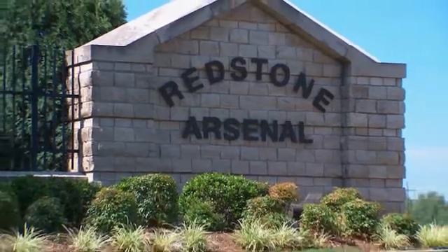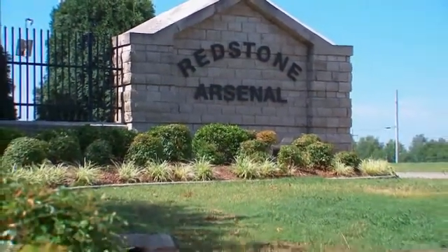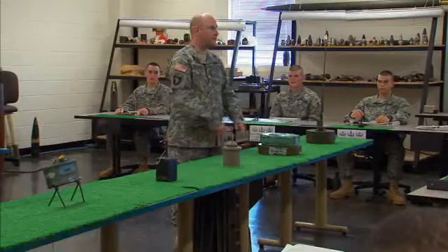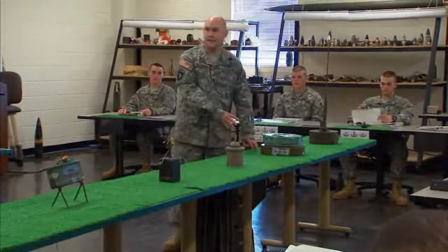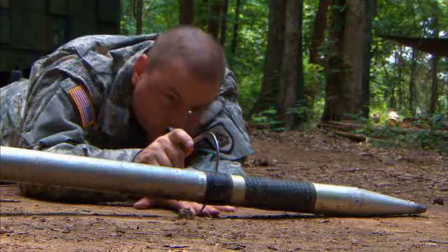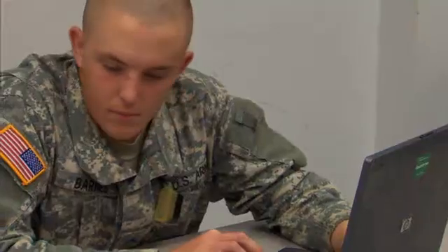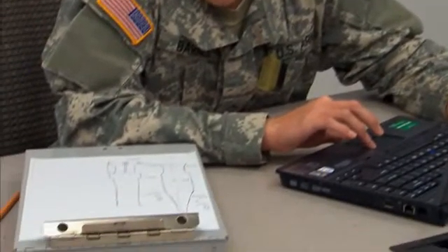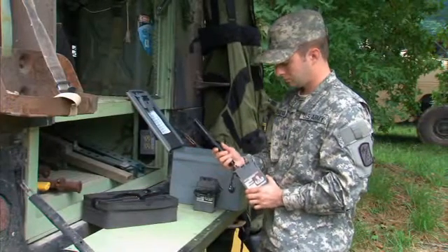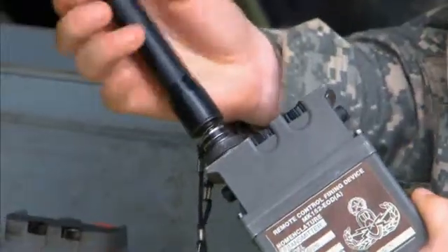The Army will train you in EOD procedures at Redstone Arsenal, Alabama, and Eglin Air Force Base, Florida. You'll train in the hazards of U.S. and foreign munitions, train in basic electronics and arming and firing systems, in analyzing munitions, and identification using the EOD Publication System. You'll also train to dispose of munitions safely using special firing devices.